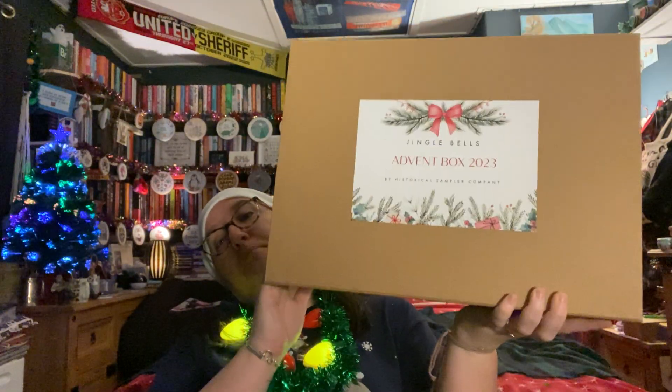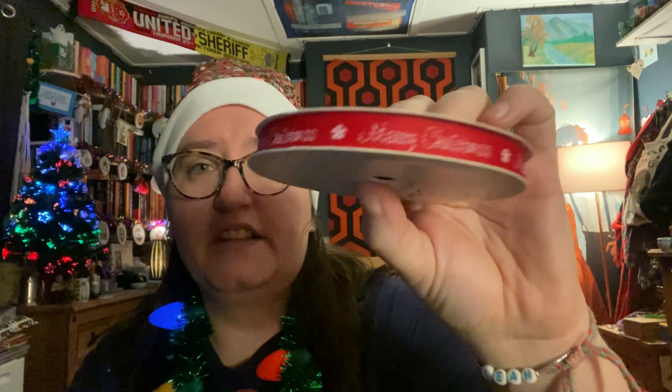Now let's get into the Historical Sampler Company one - this bad boy. Let's get day number 14 out. The sticker's on the right way - a mini win! Let's see what's in today. Ribbon.